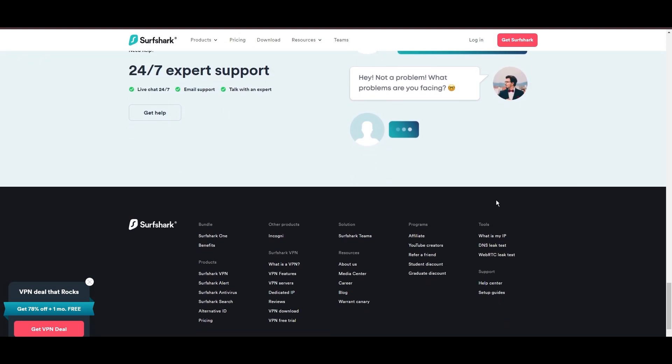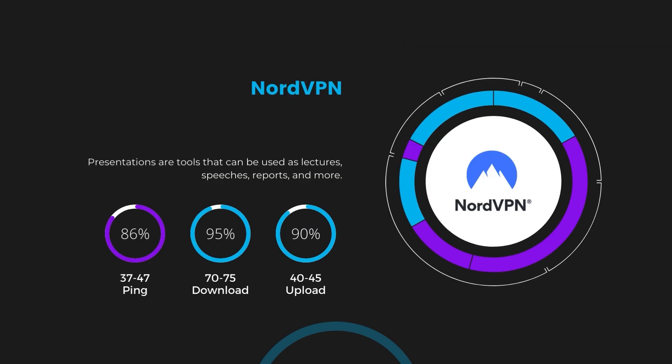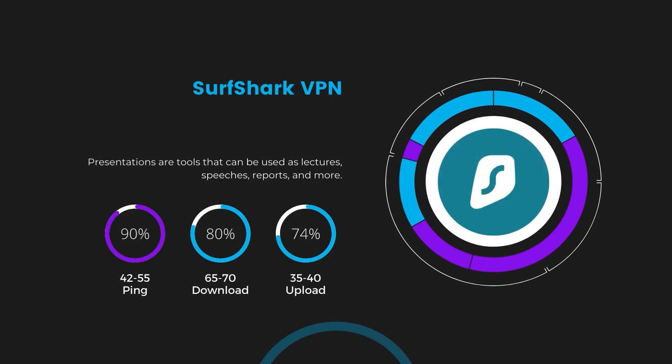If you're still deciding which VPN is the best fit for Saudi Arabia, let's delve into some tests we conducted to compare their performance. With NordVPN enabled, our ping increased to between 37 and 45 milliseconds. Despite the slight latency uptick, NordVPN maintains commendable download and upload speeds, registering at 70 to 75 megabits per second and 40 to 45 megabits per second respectively. This efficiency is attributed to NordVPN's NordLynx protocol, ensuring residents of Saudi Arabia can enjoy rapid online activities and streaming with minimal interruption. Next in line is Surfshark, which exhibited a more considerable effect on ping, maintaining it within the 42 to 55 milliseconds range.